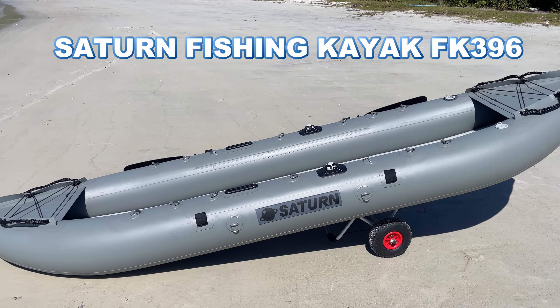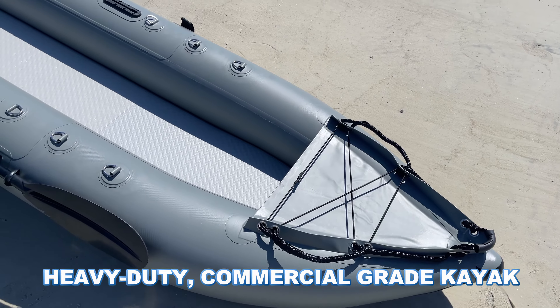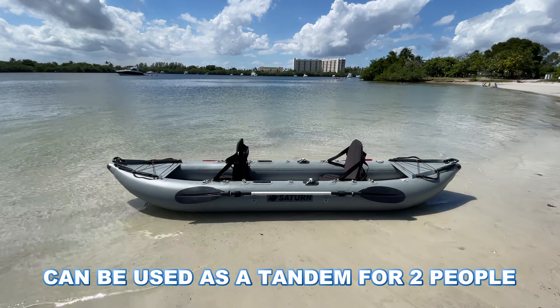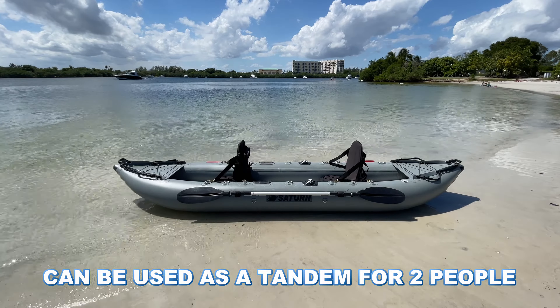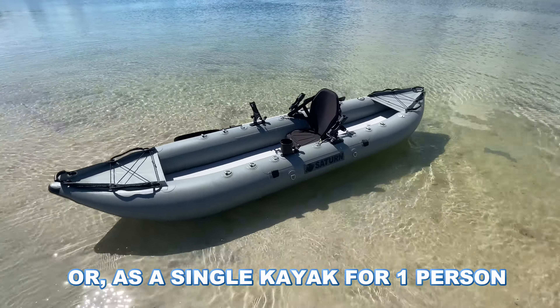Saturn Nube Fishing Kayak. Heavy duty commercial grade kayak. Can be used as a tandem for two people, or as a single kayak for one person.